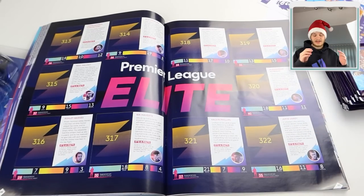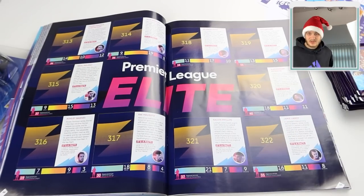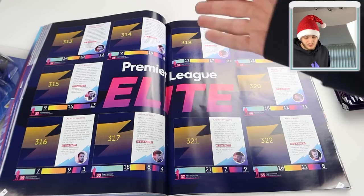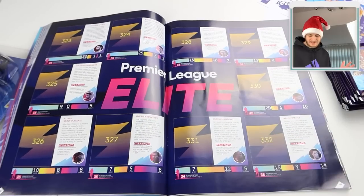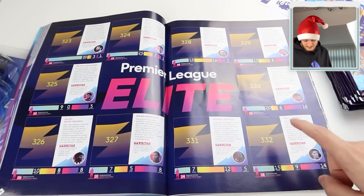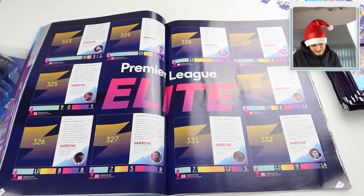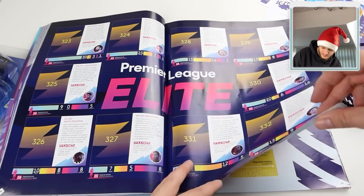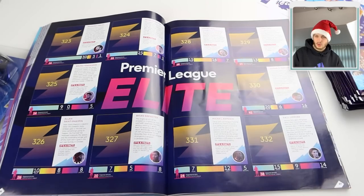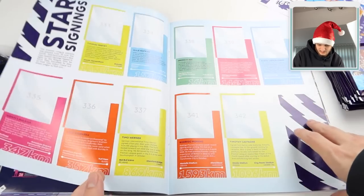We've got the Premier League Elite section - the best players from each team, and they've got them spot on: Aubameyang for Arsenal, Grealish for Aston Villa, Zaha for Palace. Also Raul Jimenez - get well soon - Michael Antonio, Ryan Brewster, Saint-Maximin, Bruno Fernandes, Salah, Kevin De Bruyne, Ings, Harry Kane, and Pereira. These will be gold stickers, just like last season - absolutely beautiful, glad they brought them back.